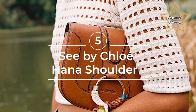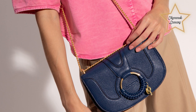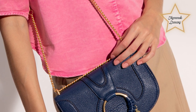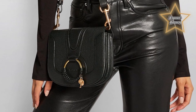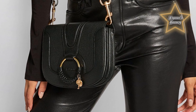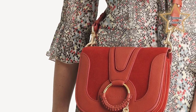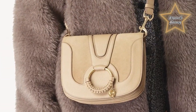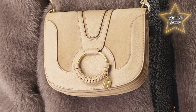Number 5: Sea by Chloe Hanna Shoulder Bag at $401. Known for their bohemian-inspired designs, Sea by Chloe offers a range of contemporary and feminine accessories, including bags. The Hanna Shoulder Bag is crafted from high-quality materials such as leather or suede, giving it a luxurious and tactile feel. It features a compact and structured silhouette with a fold-over flap closure adorned with a distinctive gold-tone ring and keychain detail. The bag also includes an adjustable shoulder strap, allowing for comfortable and customizable wear. It can add a touch of effortless elegance to both casual and dressed-up looks, making it a versatile and fashionable choice for those seeking a chic shoulder bag option.